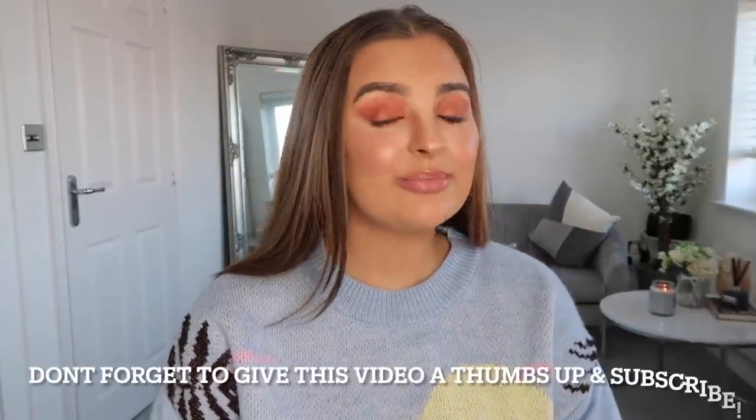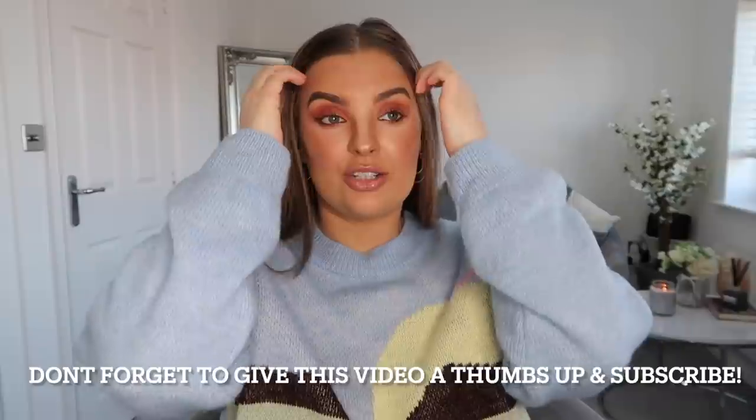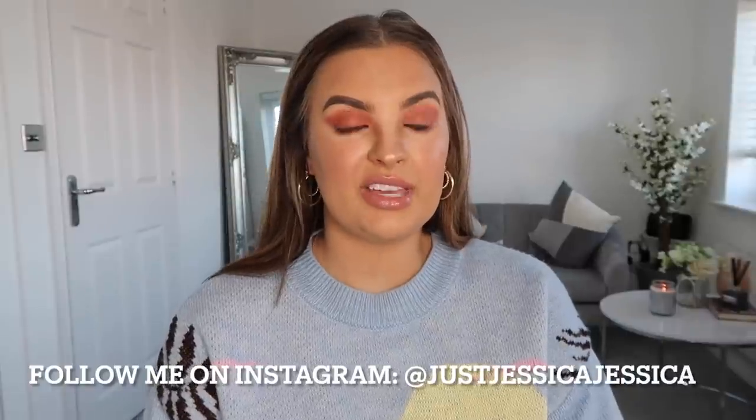Hi guys, welcome back to my channel! Today we are doing another Primark haul. I just want to say thank you so much for all the love on my last Primark haul — I'm nearly at 11k views on it. I've never had a video have that many views, so thank you so much for the support and the love. Honestly, it's amazing.